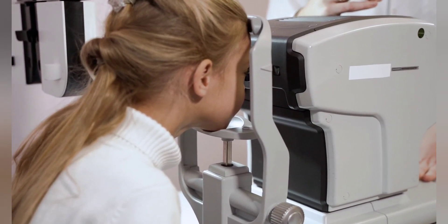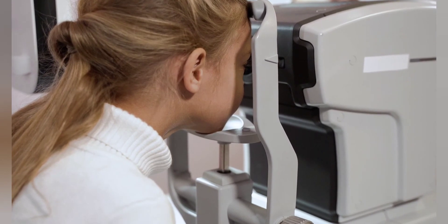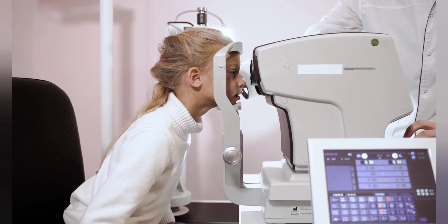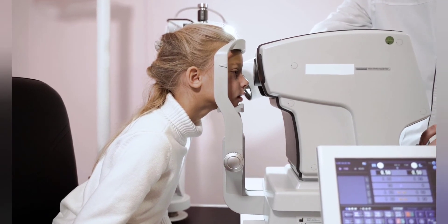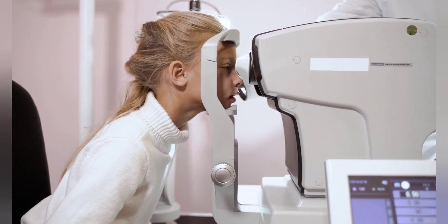A blind man can see again after the world's first successful artificial corneal implant. Medical science has been advancing at an exponential rate. Whether it's the treatment of simple diseases or complex ones like the novel coronavirus, we truly see it get more effective with every passing year.